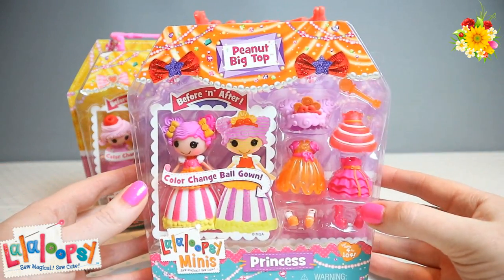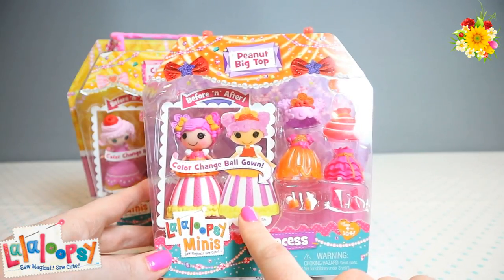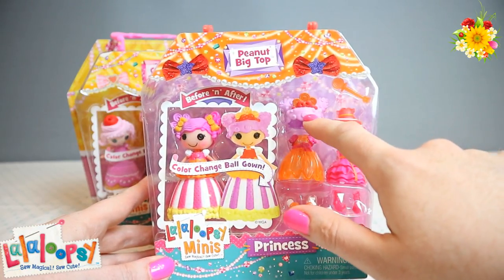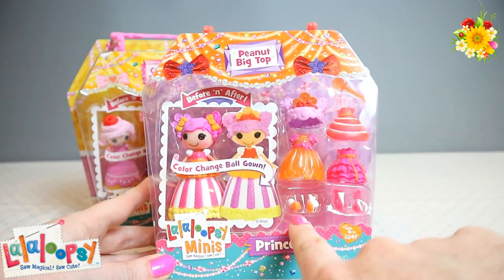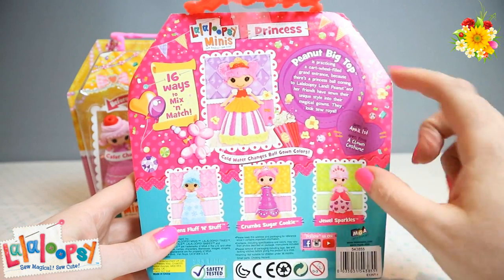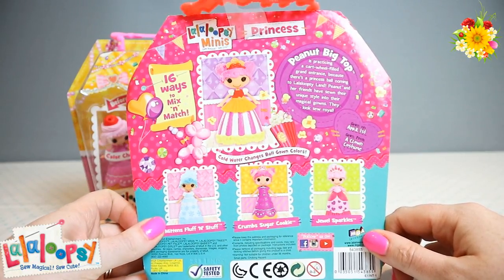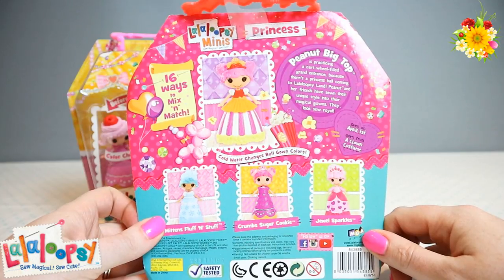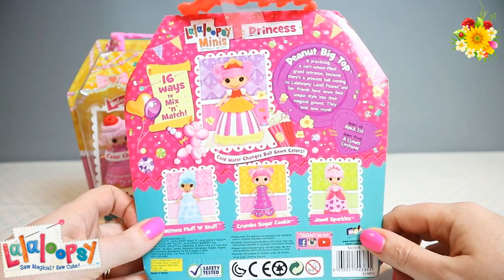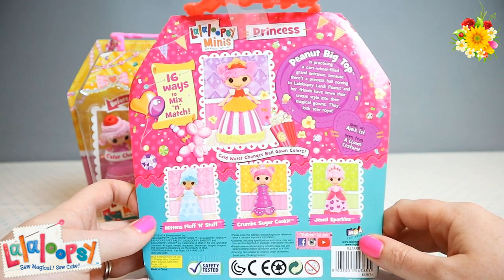On the back it says 16 ways to mix and match, so with all those different costumes and shoes there are 16 different ways you can style her. It says Crumbs Sugar Cookie is baking up a frosted cake gown because there's a princess ball coming to Lala Loopsie land. This was sewn on December 4th from a Baker's apron. Now let's look at Peanut Big Top — her ball gown also changes from pink to purple in cold water, and she was sewn on April 1st from a clown costume.